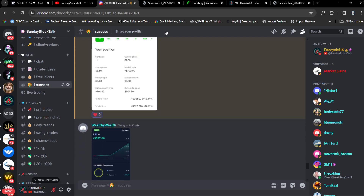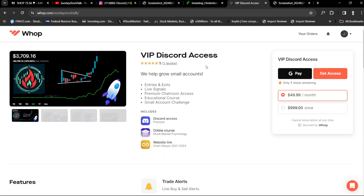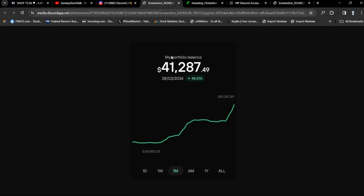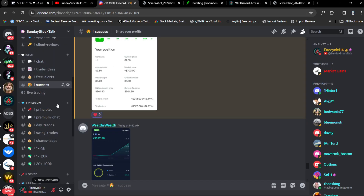We had a banger play on Boeing today and we entered two option plays for the small account. If you want to join the small account live buy and sell alerts, we have three live challenge accounts: $20,000 to $100,000 in a year (currently around $32,000), a $1,300 account, and a $1,000 to $20,000 account (currently around $2,200 from one single play). I do have a 50% off — just type in 2024 for lifetime access and we're absolutely killing it.